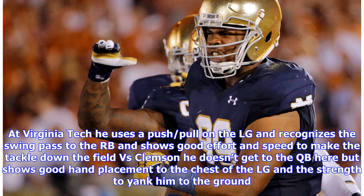At Virginia Tech, he uses a push-pull on the left guard and recognizes the swing pass to the running back, showing good effort and speed to make the tackle down the field. Versus Clemson, he doesn't get to the quarterback but shows good hand placement to the chest of the left guard and the strength to yank him to the ground.